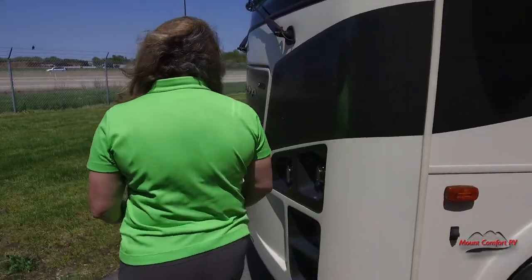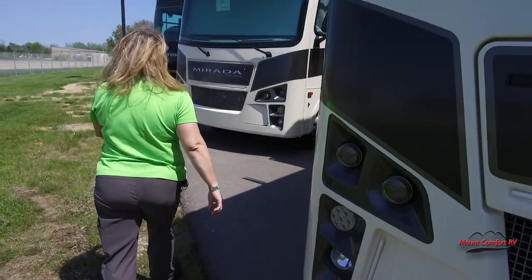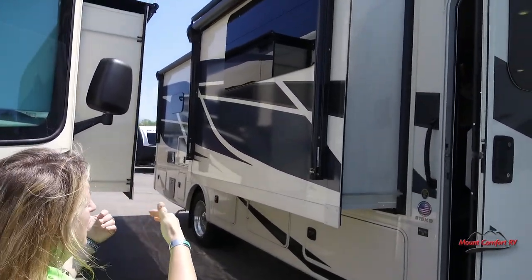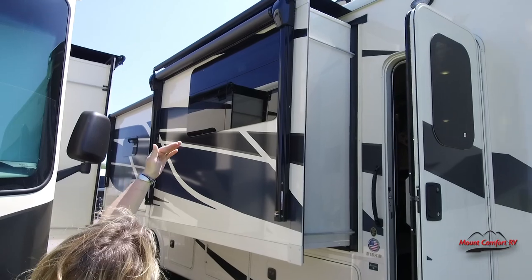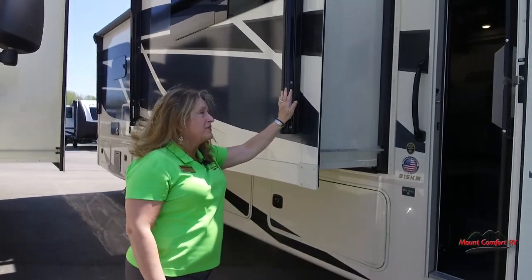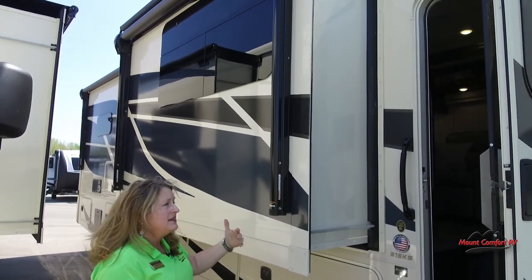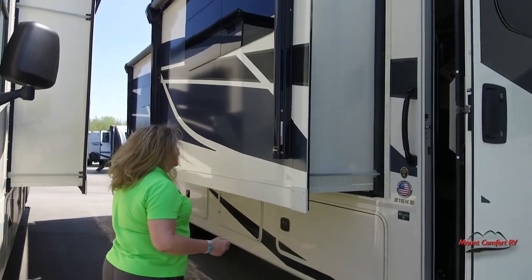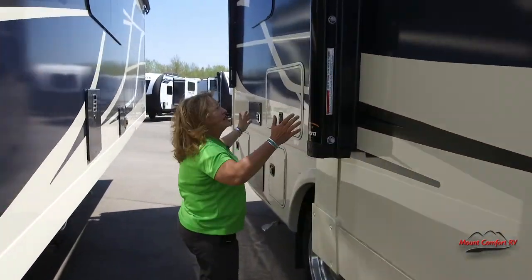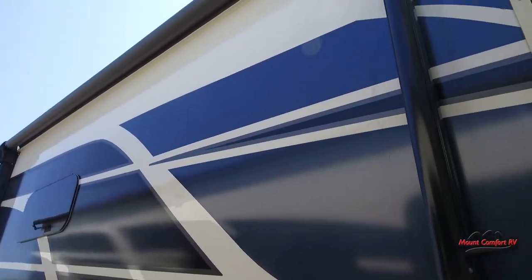We're going to swing back over to the patio side. On the 315KS it's going to have a slide out topper and then it's also going to have an awning that comes off of the slide out, which means you're not losing any awning space or camping space next to your coach. As we walk back just a little bit you've got another awning here, so you really have awning coverage for almost the entire length of your coach.